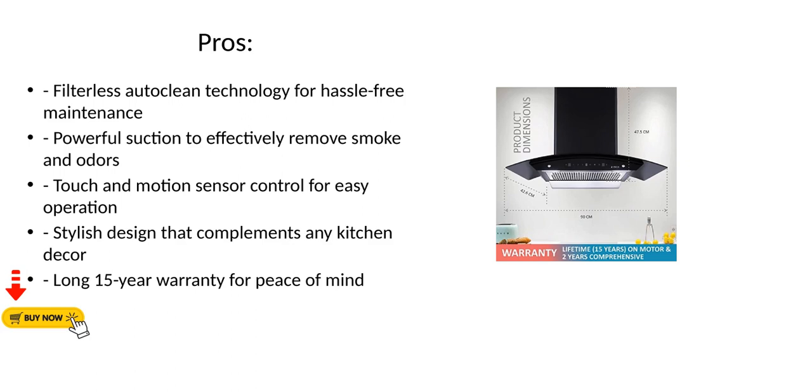Pros: Filterless Auto-Clean Technology for hassle-free maintenance. Powerful suction to effectively remove smoke and odors. Touch and Motion Sensor Control for easy operation. Stylish design that complements any kitchen decor. Long 15-year warranty for peace of mind.